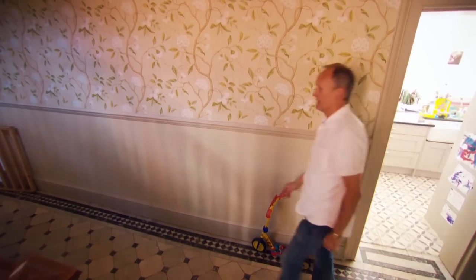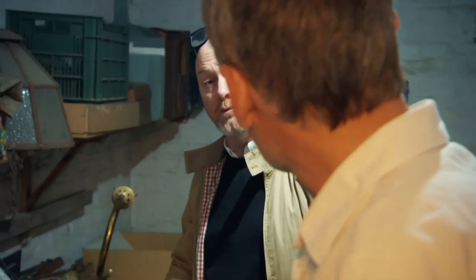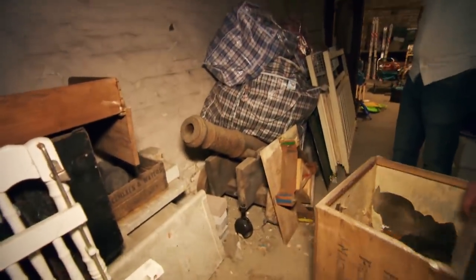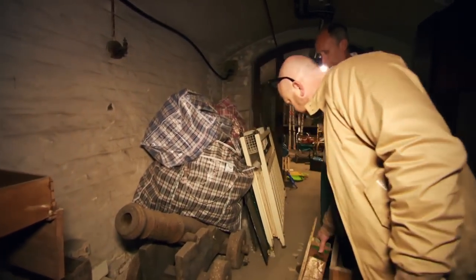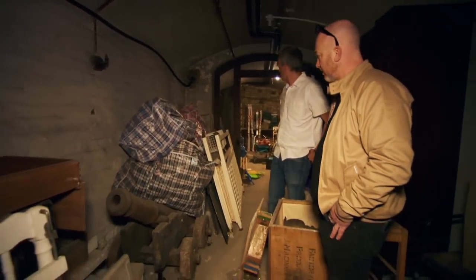Drew wants to check out the basement, where items from the house have been collecting for over 100 years. William mentions some old ornamental cannons down there. Drew discovers little ones — four or five feet long on wooden bases. They used to sit outside the tea room until they were stolen one time. They got them back, but after that they came down to the basement and stayed. Drew is delighted to find a pair of them, and possibly a third.